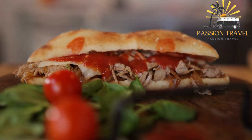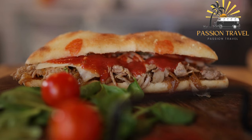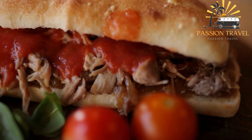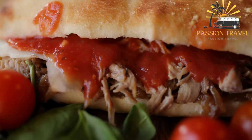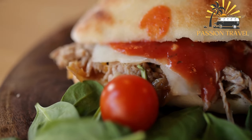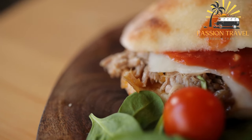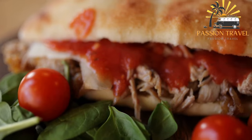The term banh mi actually refers to the baguette itself, which is a legacy of French colonialism in Vietnam. Banh mi sandwiches are often served as a quick and convenient street food, but they can also be found in restaurants and cafes around the world. The combination of savory, sweet, sour, and spicy flavors makes banh mi a delicious and popular choice.